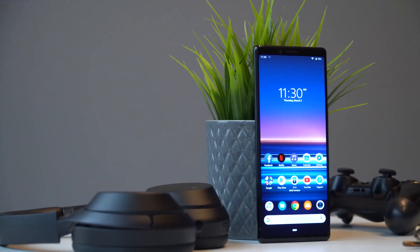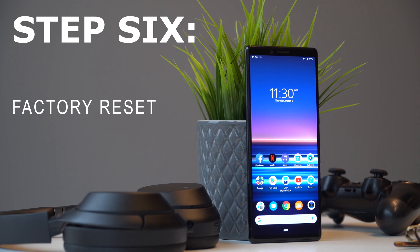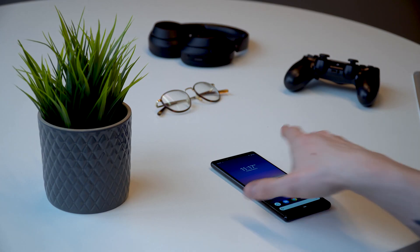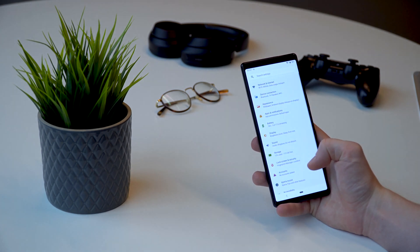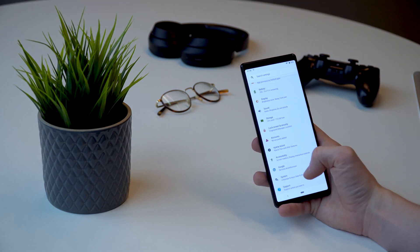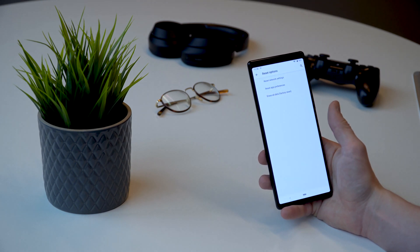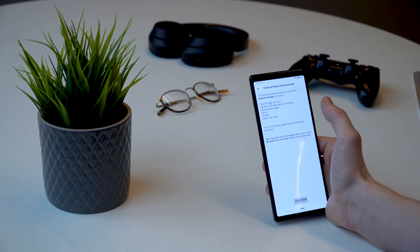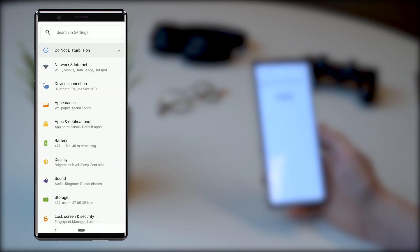Step six: performing a factory reset. If all else fails, a factory reset will return your phone to its original factory settings, and while this could fix the issue, it also means that all of your data will be erased from your phone. We recommend backing up your data before a factory reset. Depending on how your phone is set up, a lot of your data may already be backed up through your Google account, but it's always worth checking.